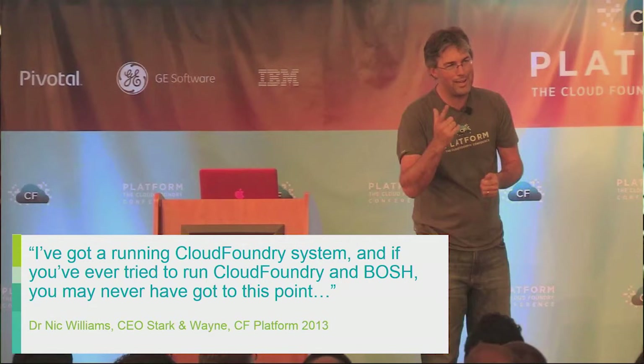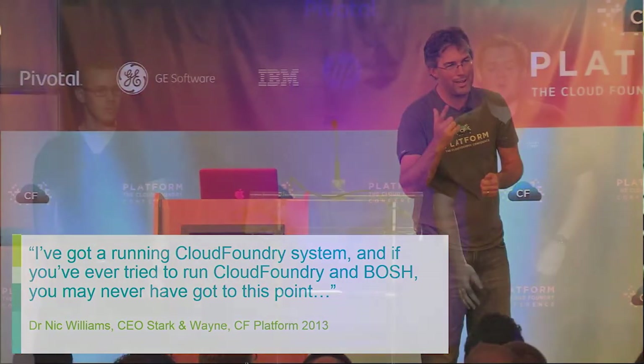This quote from Dr. Nick from Stark & Wayne summed it up last year at the Platform CF conference: 'I've got a running Cloud Foundry system, and if you've ever tried to do this yourself, you may never have got to this point.' That really resonated with us about 12 months ago.